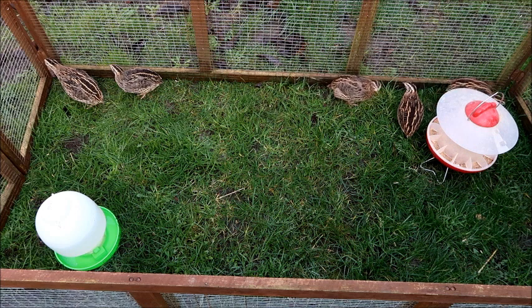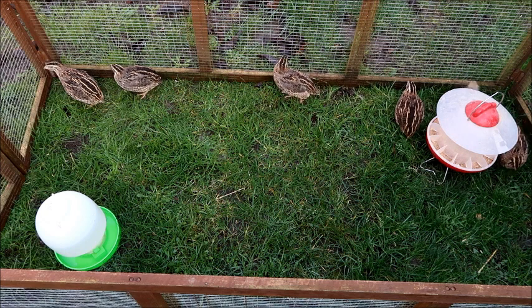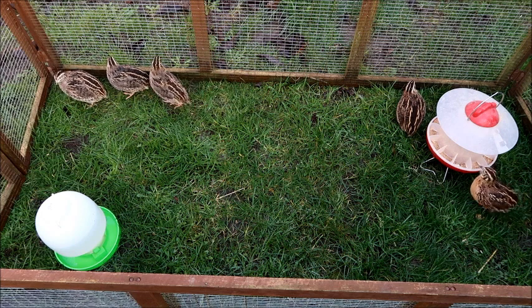One of the advantages of keeping quail over chickens is that they need less space, so you don't need a huge area for them to roam. They also make a lot less noise, so it's something you can have near your house without being offensive or irritating for your neighbours.